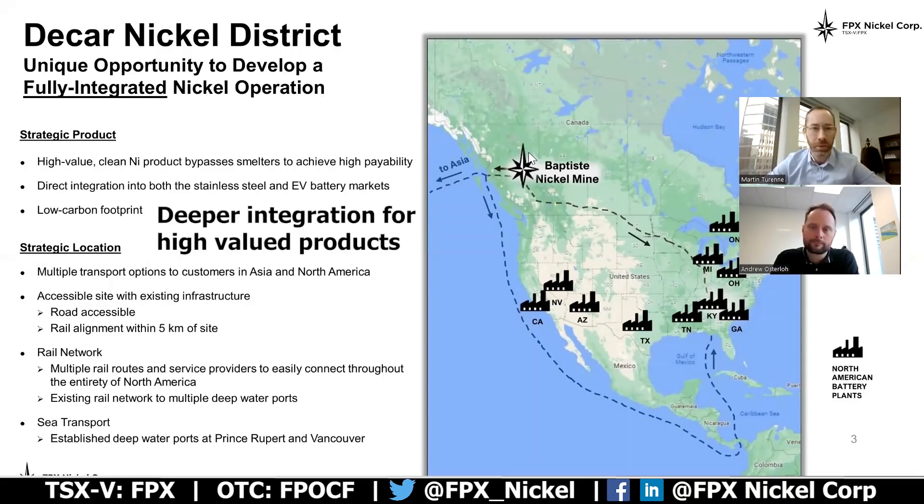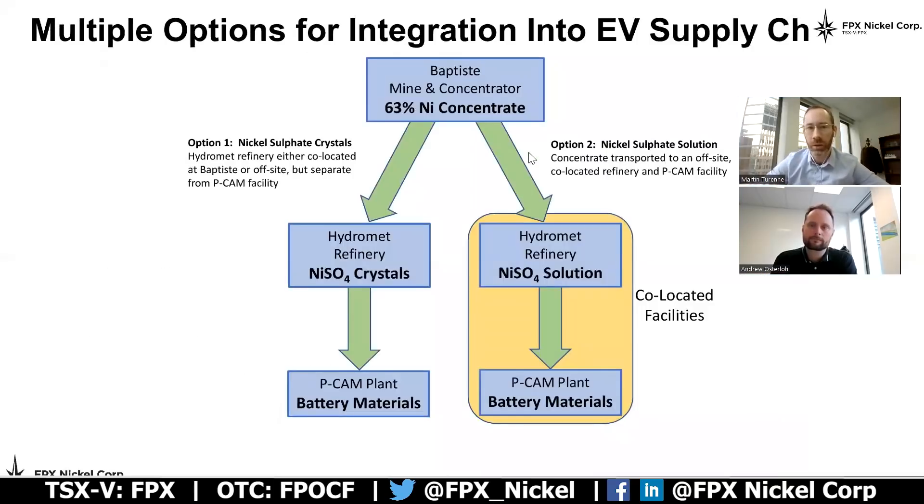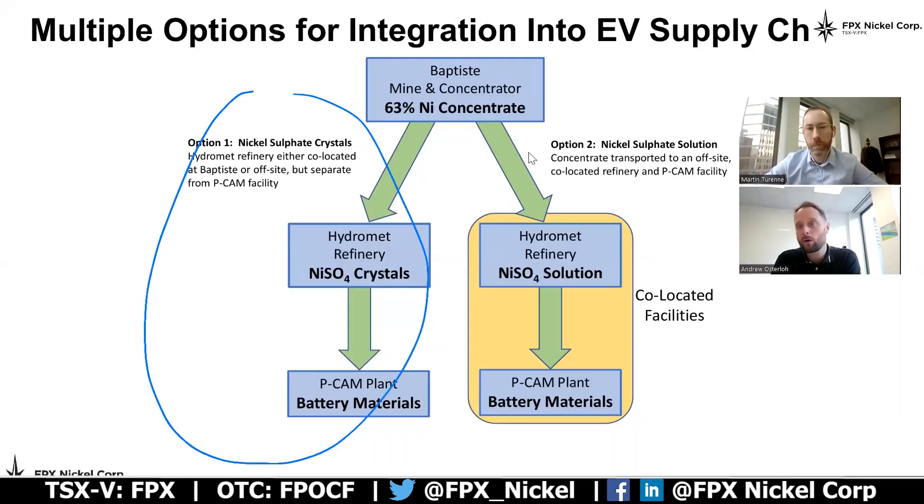Nickel sulfate can typically either be produced in crystal or in solution form, and we're going to be looking at both of those options. Andrew, could you walk us through some of the considerations in going either the crystal route — option one — or solution being option two? Those are the two most common forms for nickel units entering into the EV battery space, and we really have a fair bit of flexibility to target either of those products. The right solution for Baptiste is a strategic one, depending on where that hydromet refinery is located. Option one explores the opportunity of co-locating that facility at the Baptiste project site or somewhere off-site. In that case, we'd produce nickel sulfate crystals, which would then be transportable to the PCAM plants to make the battery materials themselves.